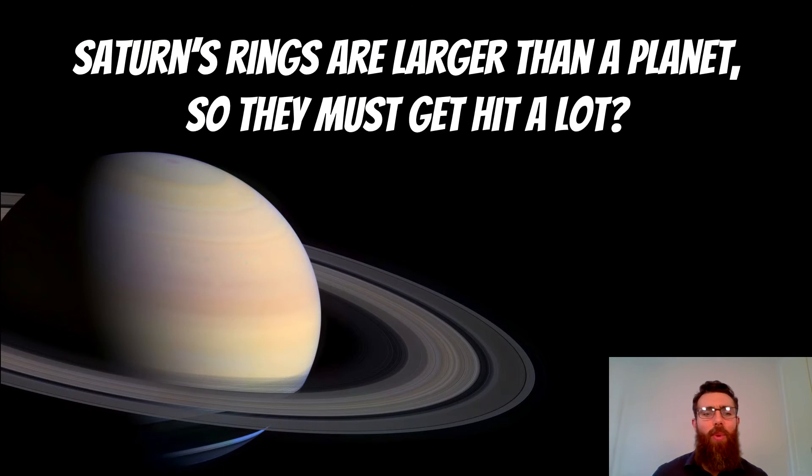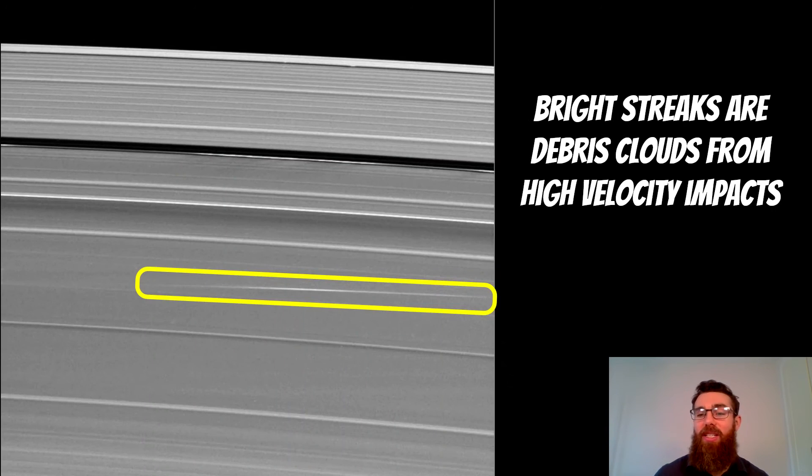When we go to Saturn's rings, they are much larger than a planet — they have a larger surface area than a planet would. So it seems reasonable that they're going to get hit quite a lot by these same sort of objects. Probably the best thing we've had in the last few years is the Cassini spacecraft, which has been in orbit around Saturn and has been able to witness these events.